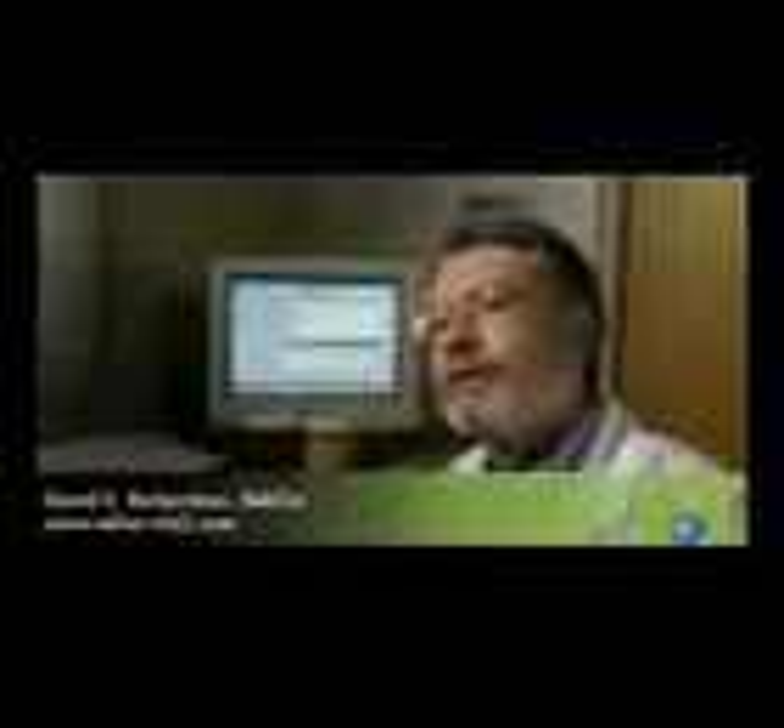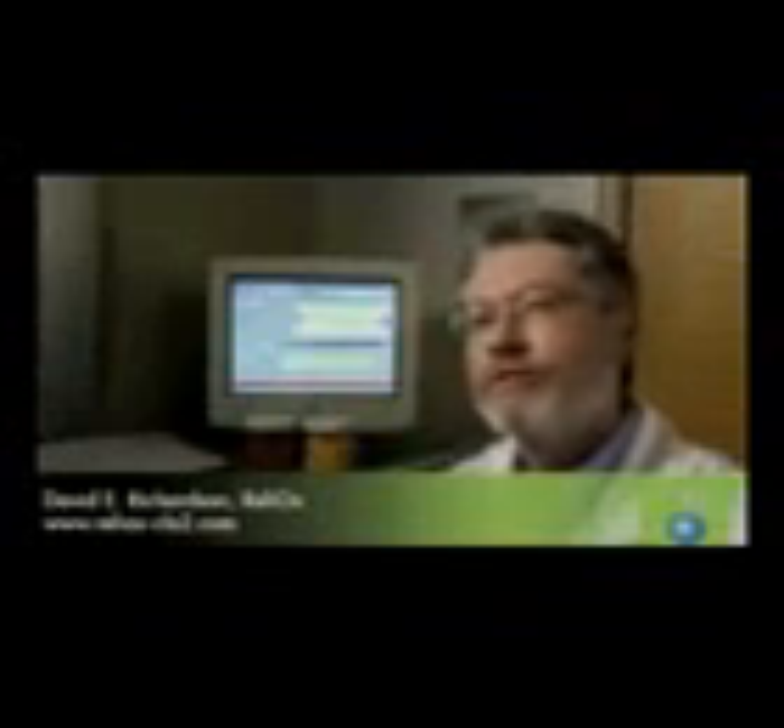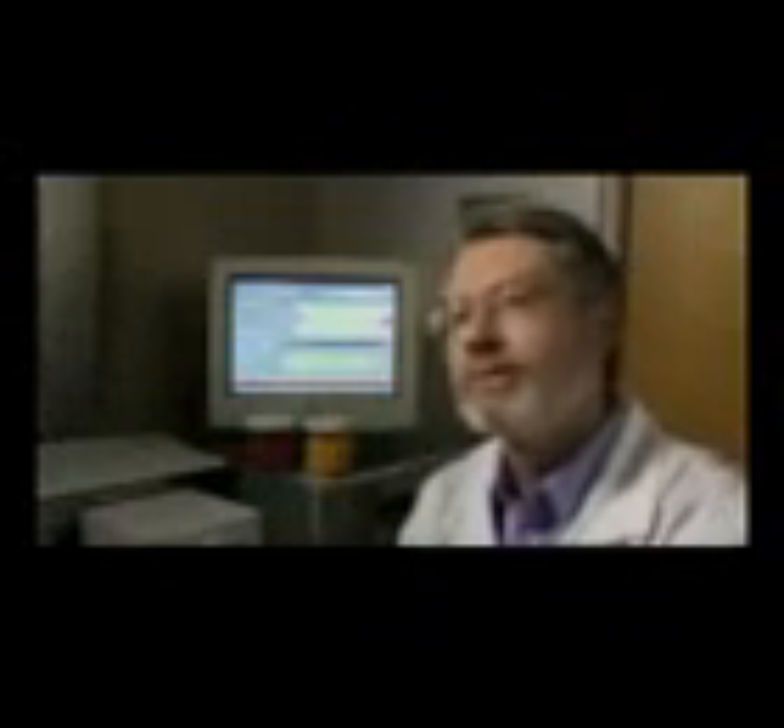I'm Dave Richardson, I'm the Chief Scientist for Reliox. Reliox is a company that works in the area of chlorine dioxide, specifically for on-demand purposes in small to medium business settings.